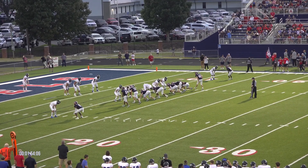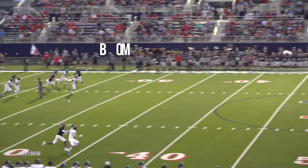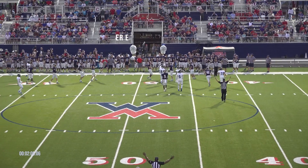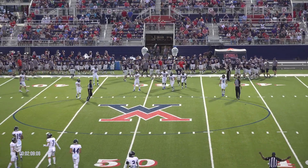Everybody gets set. There's a snap. Little sideways kick, but going to take a Panther bounce, and it's still rolling. Finally going to be fielded by Gill — he called for a fair catch. They're going to say he is down at the 42-yard line.